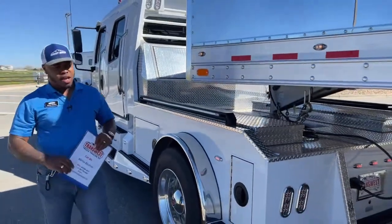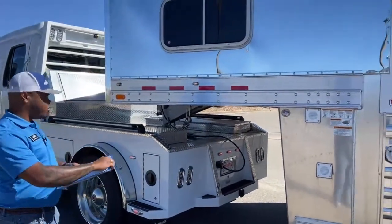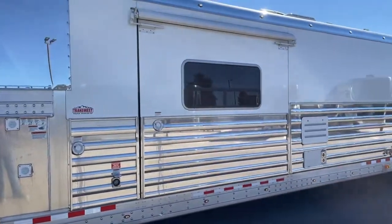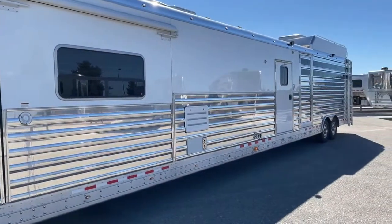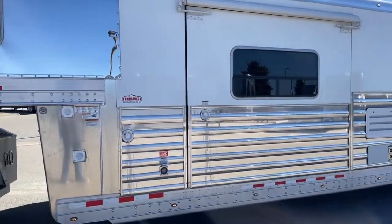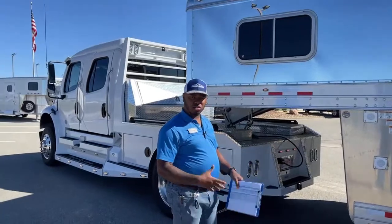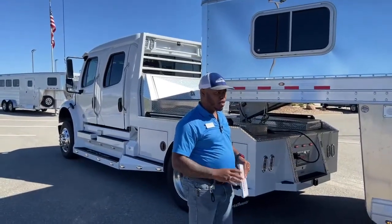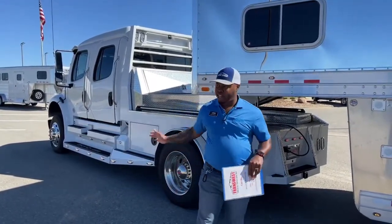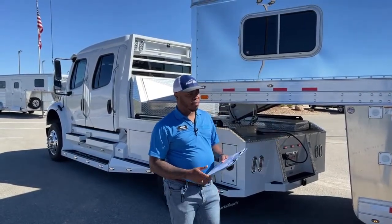As you saw in the previous video with CJ, we're looking at this four-horse with living quarters — it's a massive trailer. Right now we are hooked up to the gooseneck ball on this trailer. If you're looking for a package deal, like CJ said, we always have trucks coming in — brand new Summit Haulers and good trades on Freightliners or pickup trucks. For a trailer like this, you'll need a big boy — something like this 106 or a 112.